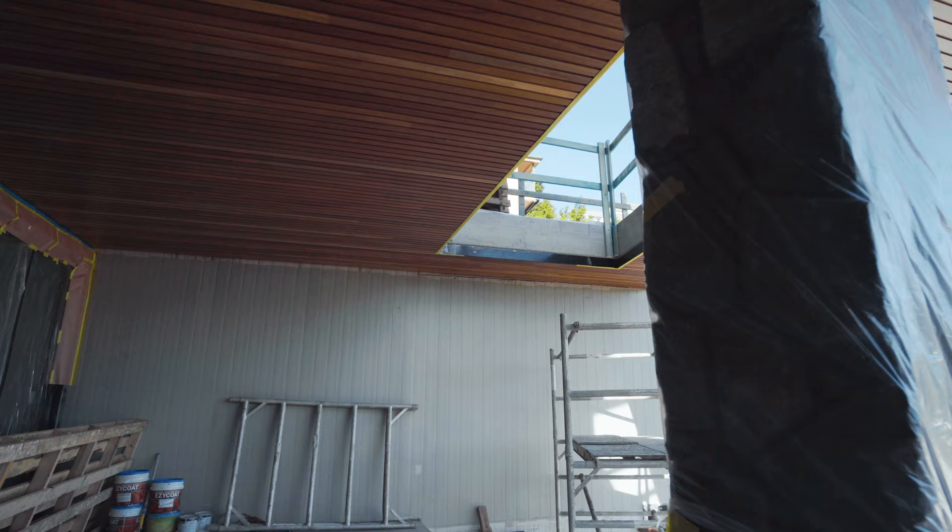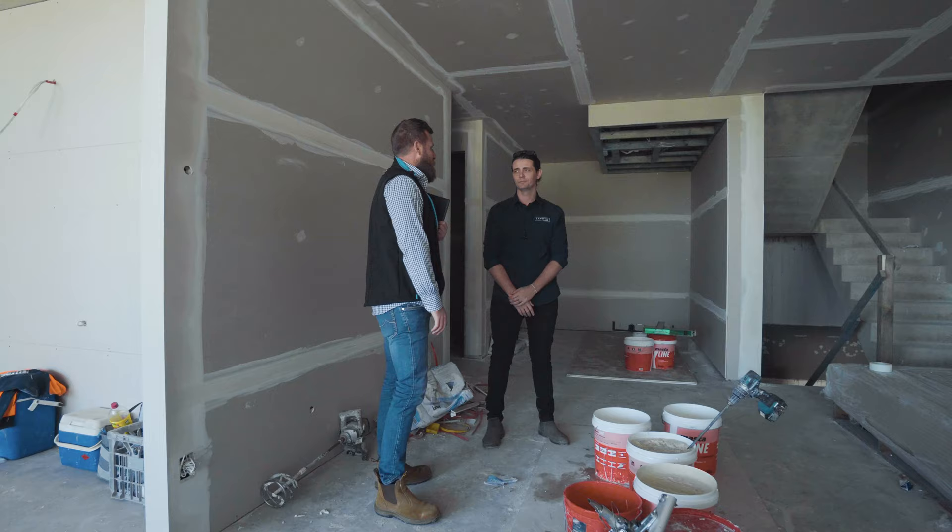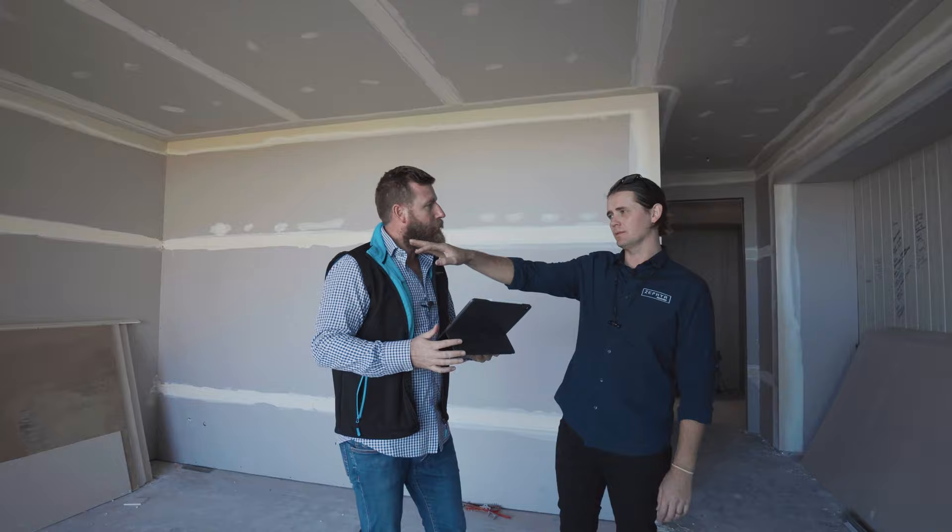What are you putting in the cinema? So we're going with a full Dolby Atmos surround sound system — big screen, big sound, a lot of fun. Awesome. Go up another level? Yeah, let's go.